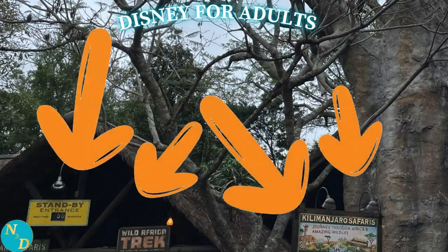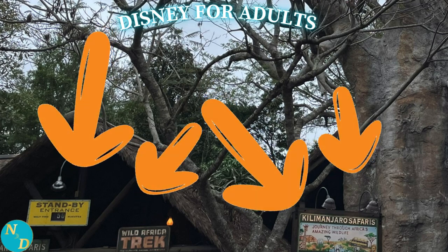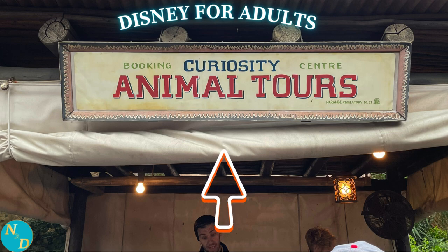And then once inside, how often do you see this? What about this that is just to the left of the Kilimanjaro Safari's attraction? Do you ever wonder what that's all about?